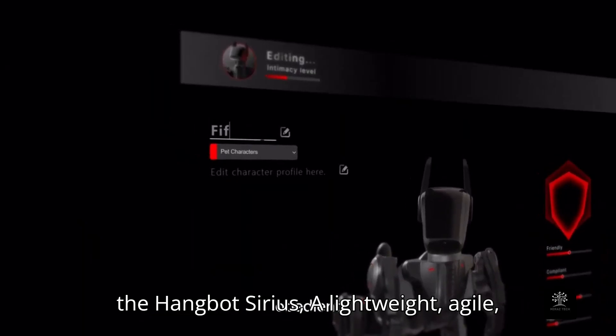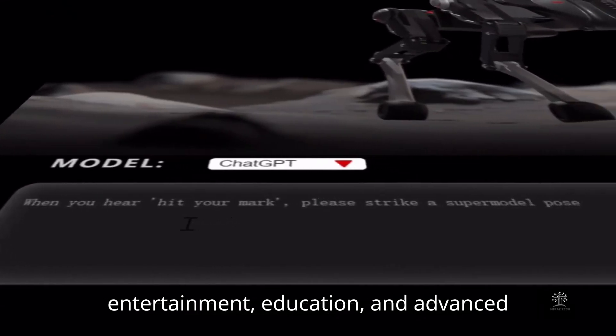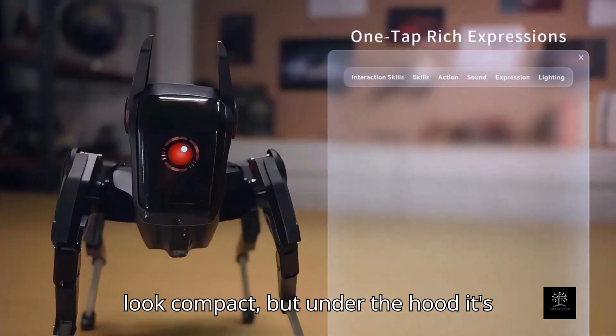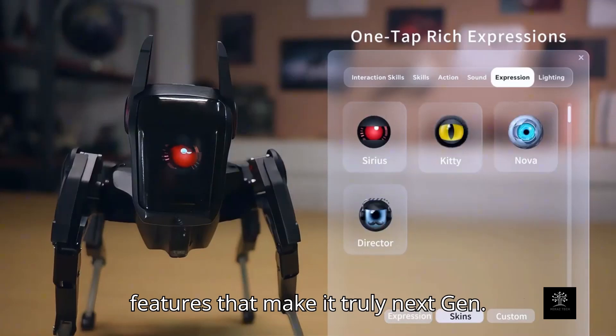This is the Hangbot Sirius — a lightweight, agile, AI-powered robotic dog designed for entertainment, education, and advanced interaction. At just one kilogram, it may look compact, but under the hood it's packed with powerful technology and smart features that make it truly next-gen.